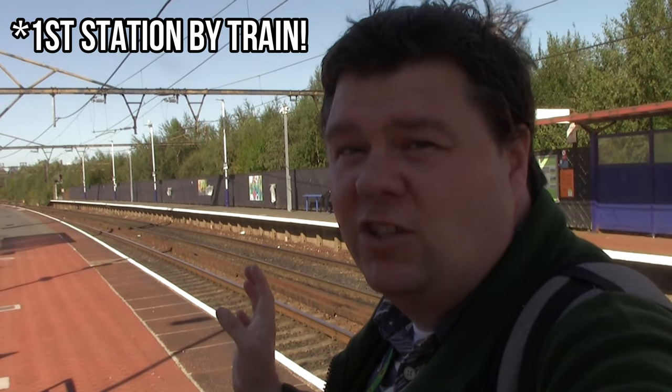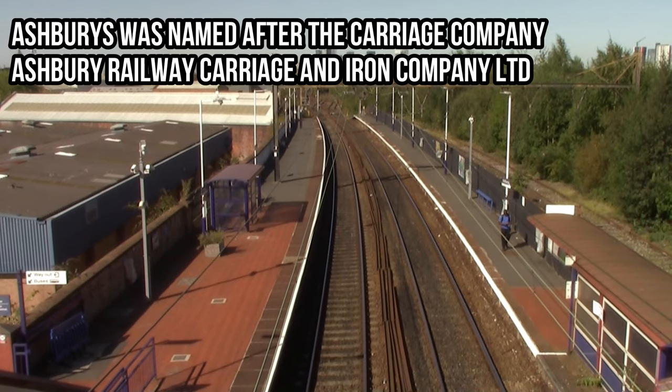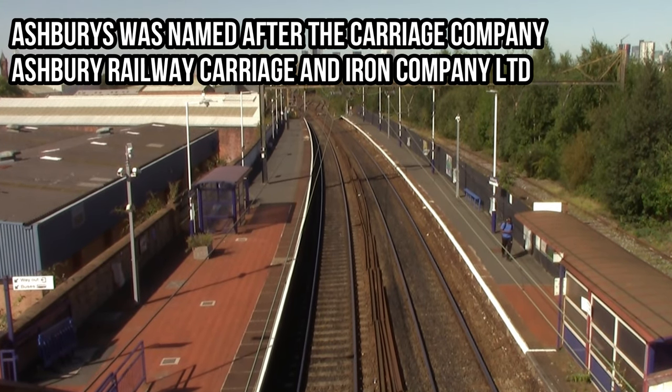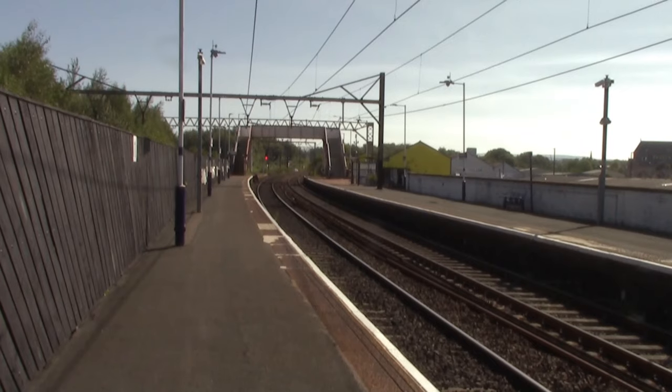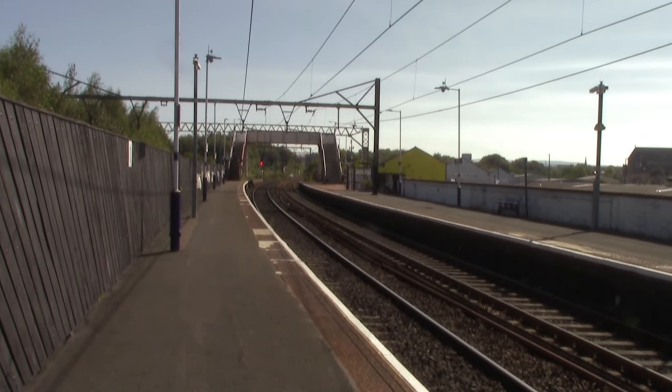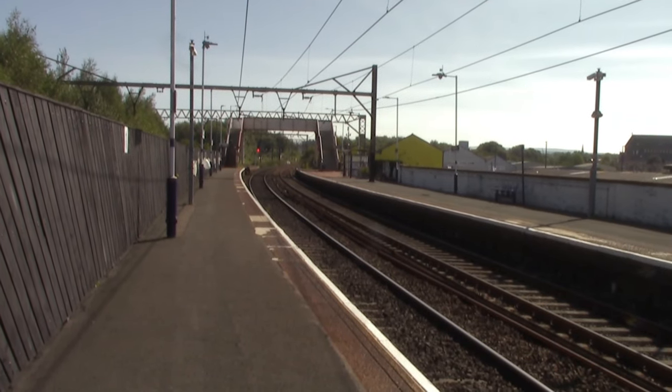We have now reached the first station at Ashbury's. Ashbury's opened on the 1st of July 1855 by the Sheffield, Ashton-under-Lyne and Manchester Railway. Also in 1855 it was actually renamed Ashbury's for Open Shore, and in 1856 it was renamed again to Ashbury's for Belle Vue.